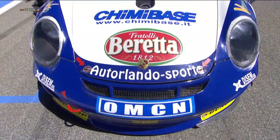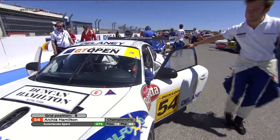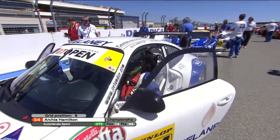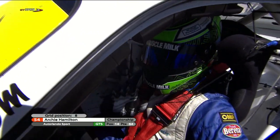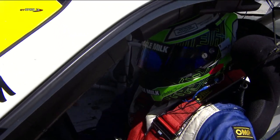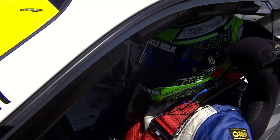The cars are making an absolutely beautiful sight lined up on the grid, ready for the start of the race. At the head of the GTS class, it's Archie Hamilton in the Auto Orlando Sport Porsche. He and Marco Mapelli have really been in fine form. They went very well at Brands Hatch last weekend, and in qualifying this morning Archie was very impressive.